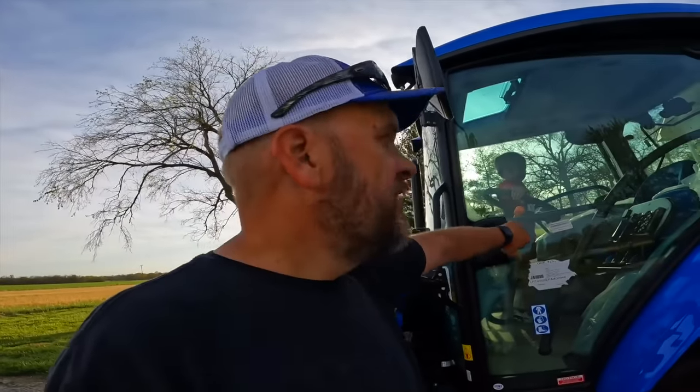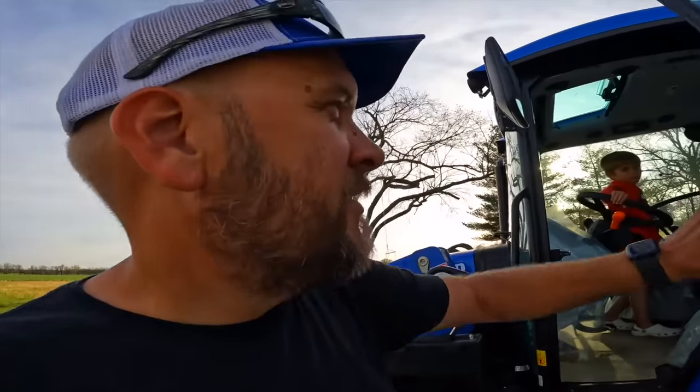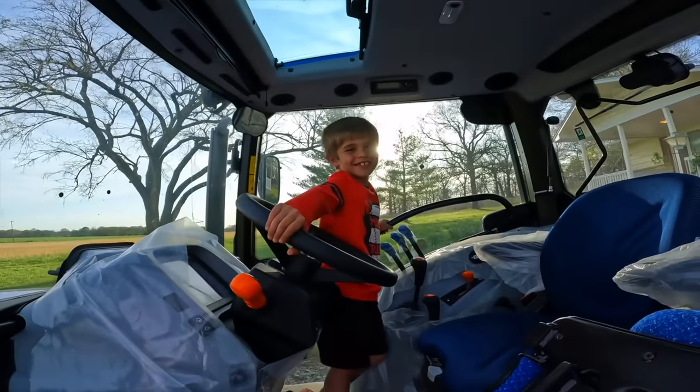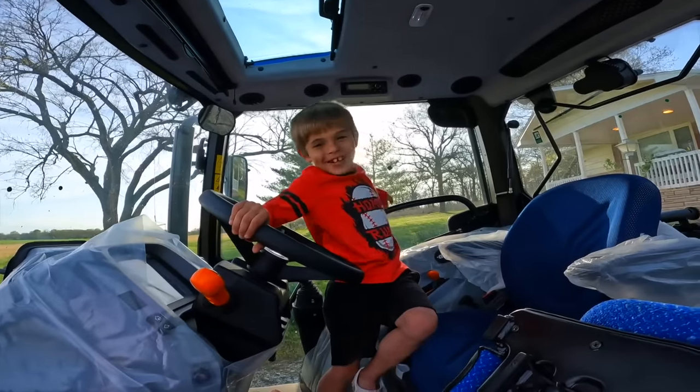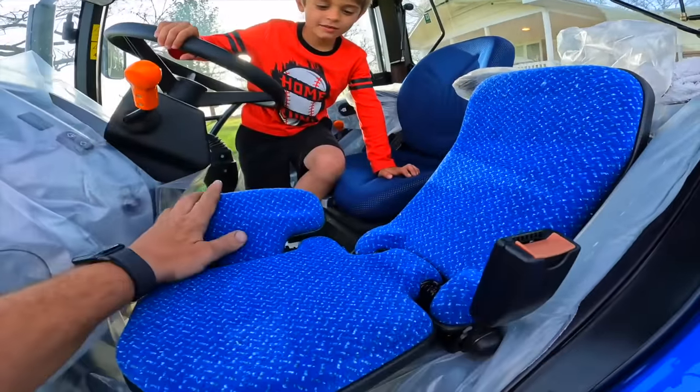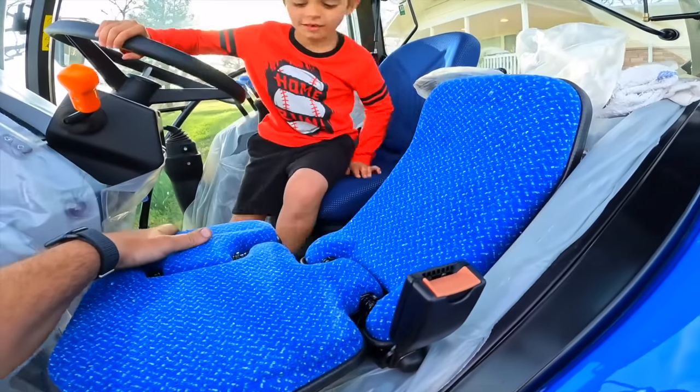Man this thing's huge. I mean for an ag tractor I guess it's normal size, but it seems huge to me. Is it too big or just the right size? And this is our favorite thing right here — this is the buddy seat with a seat belt.